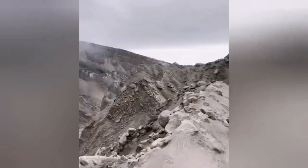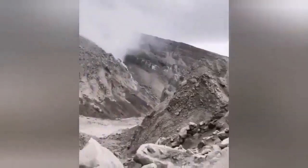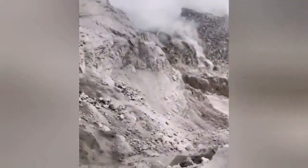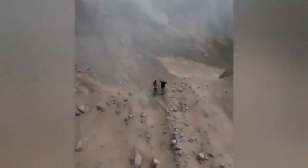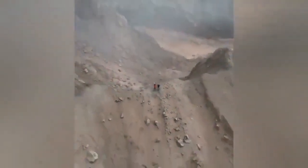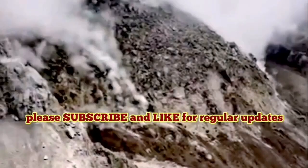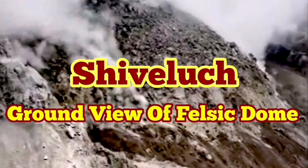This is the canyon dug by the eruption. Now for the first time we have a view of the felsic dome. Felsic domes are light-colored, and this one was light-colored as well. This is the last crust on the magma that erupts, and you can compare its size with the people who stood on the edge of the volcano. These people were standing at the edge of the previous volcanic dome which was shattered — not the actual crater of the volcano. It's a huge felsic, light-colored dome.